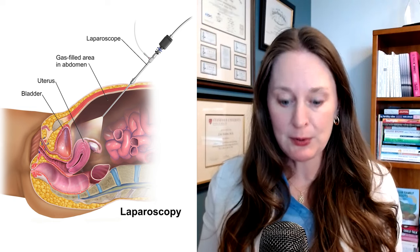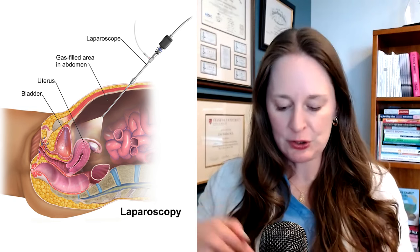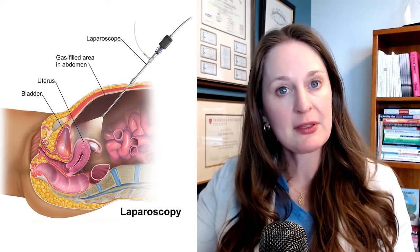This is really the only way that we can make sure that the fallopian tubes are open. We can't see fallopian tubes on a regular pelvic ultrasound, and even if we could see them, we couldn't tell that they're open. You have to actually watch the fluid go through the tubes. The only other way to be sure is doing a surgery like a laparoscopy, where we put a camera in the belly button — but that is invasive, so really the HSG is best.